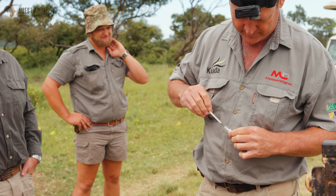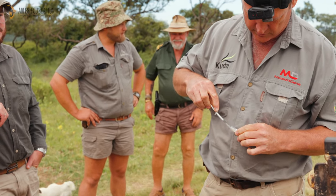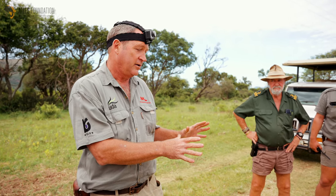Once he's down and it's safe for us to work with him, I'll pull you guys in and you can come up and look around him. I'll be completely focused on treating the wound and getting that right.